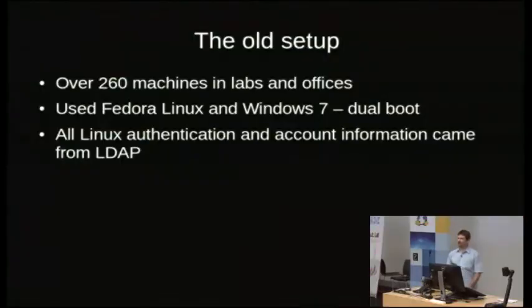What we had before I got involved and started fiddling with things: this is a 2009 netbook with an Atom N270, so this is probably a bit of hard work for it, but we'll see how we go. We've got roughly 260 machines in our department across four labs. This includes staff and post-graduates as well. Previously we used Fedora Linux with Windows 7 in a dual boot configuration, and all Linux authentication account information came from our own department LDAP service.